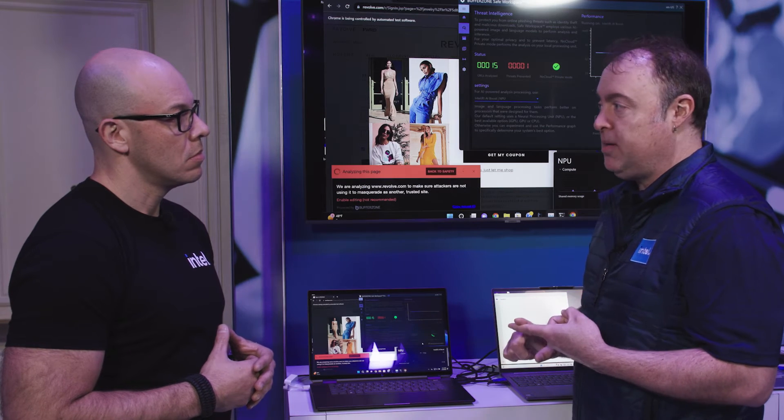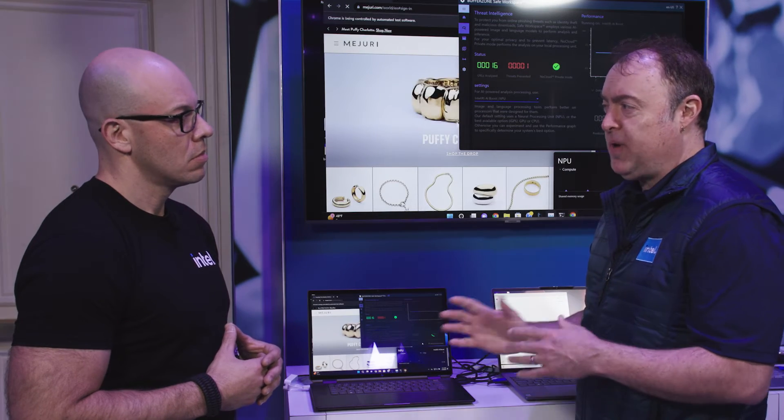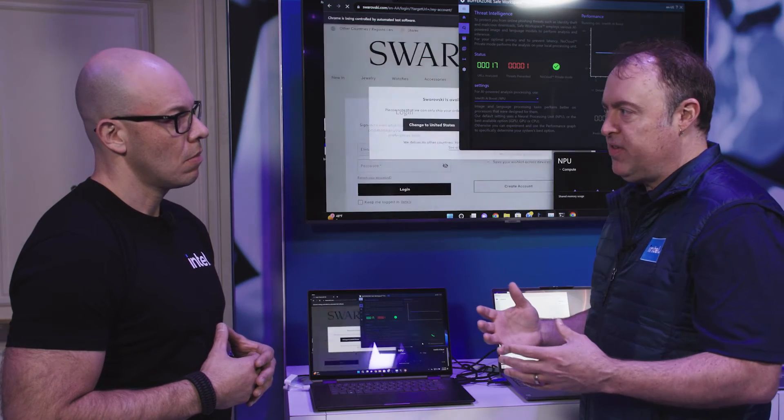This is actually doing a couple of really good things. One, it's saving Buffer Zone a ton of money — they've been able to save about 91 percent in their cost by offloading this to the edge. Now that it's running locally, all of that anti-phishing, all of those websites that you're visiting, all of that information is being detected locally. So if you're looking at some corporate stuff, you don't want that to leak out — none of that is going to the cloud. It's all happening locally and it's running on the NPU.